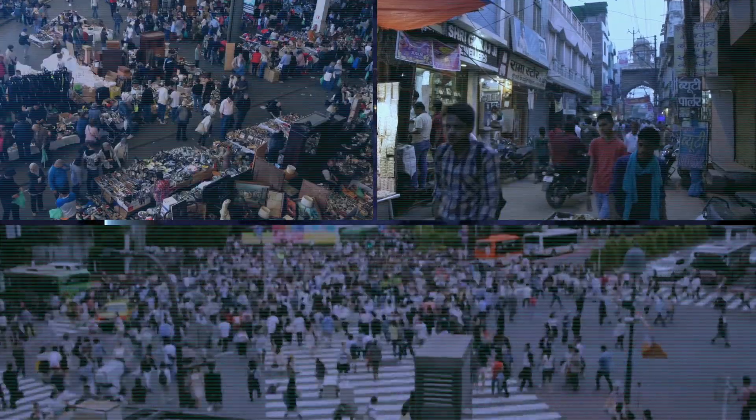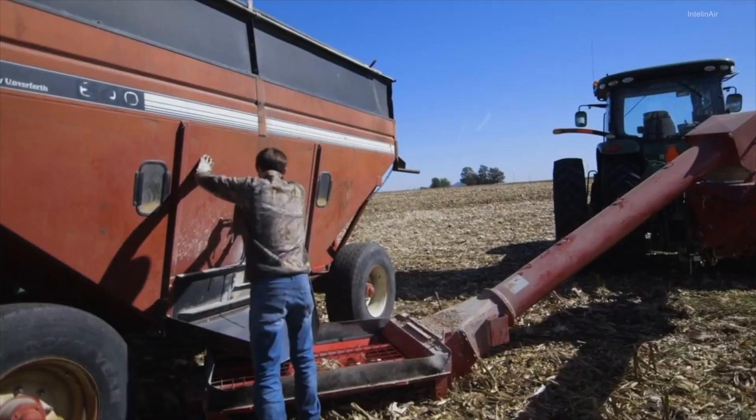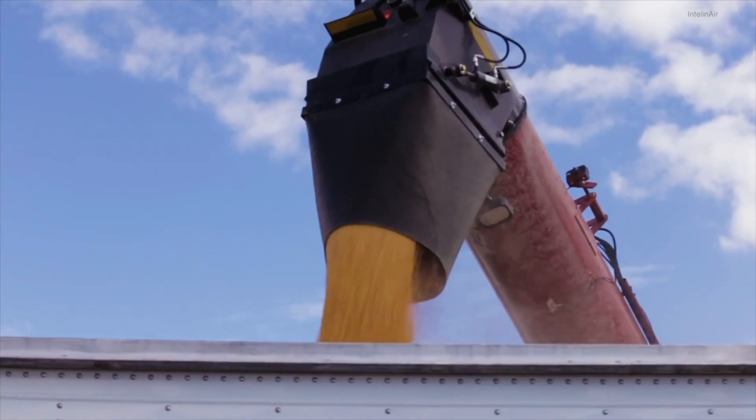By 2050, the population on Earth will go above 9 billion, and if we do not change the way we farm today, given the fact that the land on Earth will not grow, we have to grow more food on the same land to feed the 9 billion.